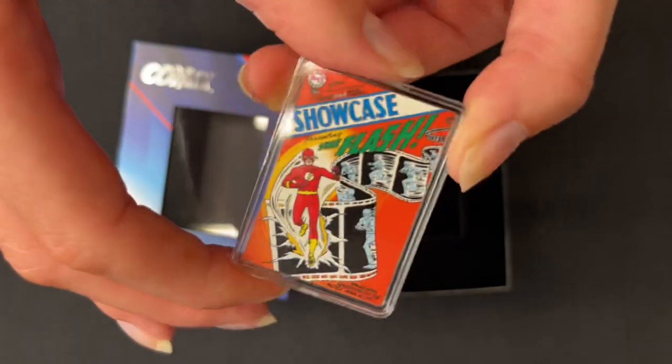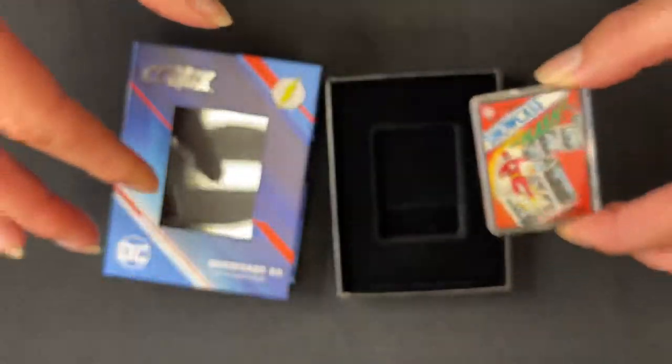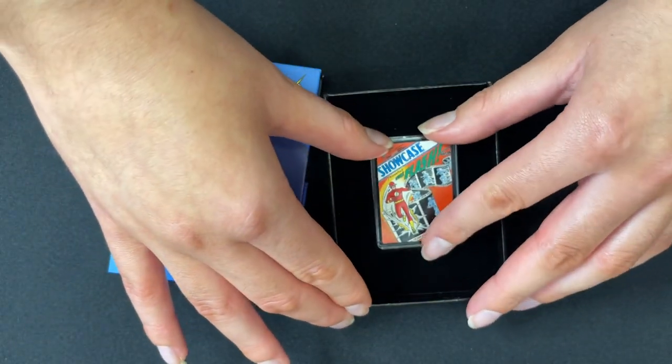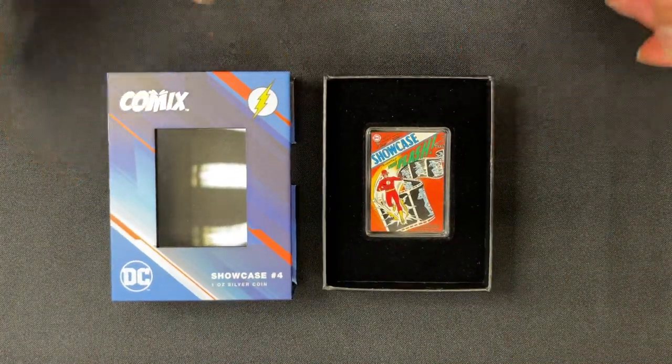And there we have the second release in our awesome comics coin series. If you are interested, definitely head over to our website now, and if you'd like more videos then make sure you subscribe. Thanks for tuning in.